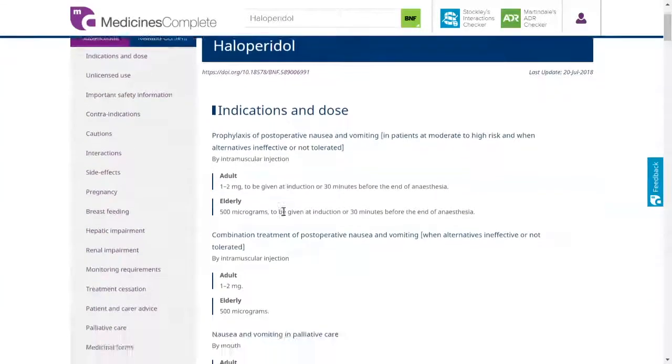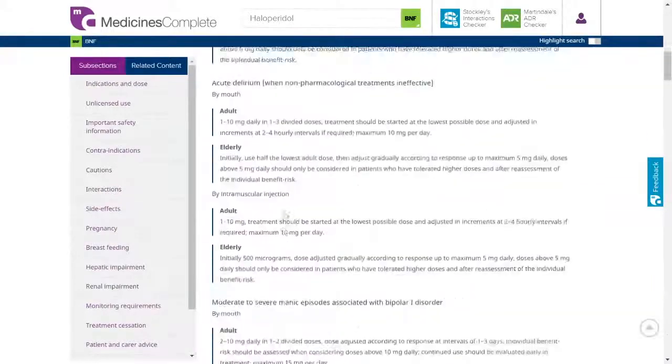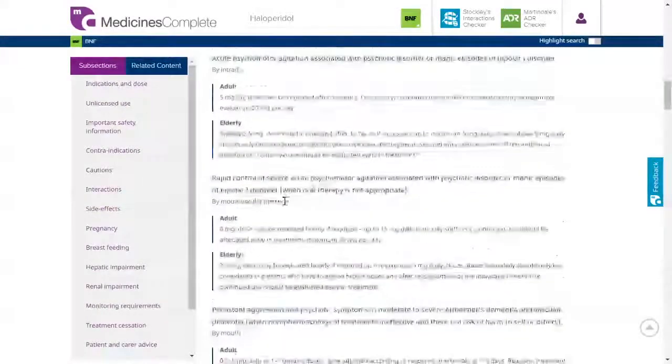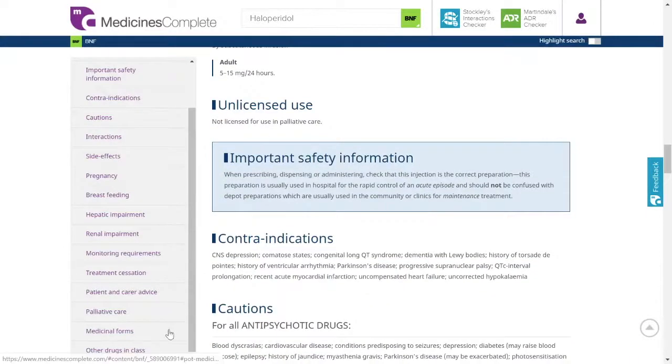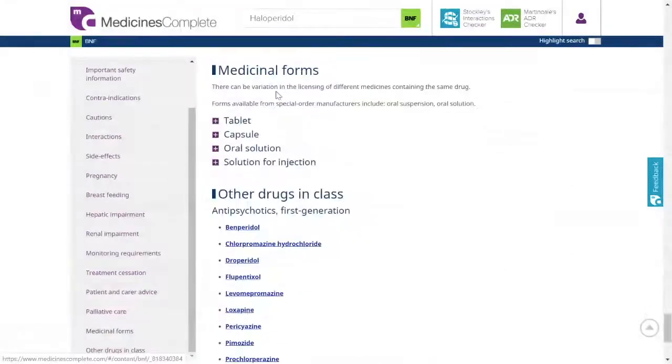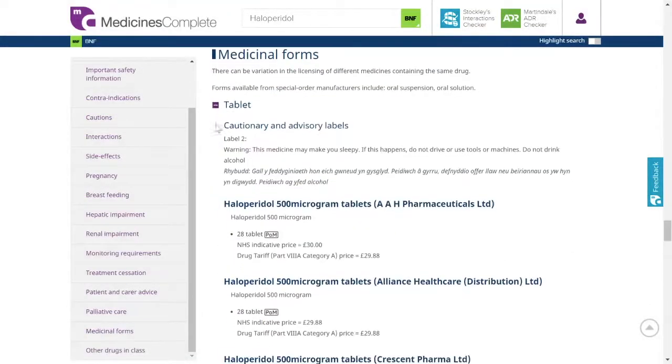A drug monograph provides concise information about the dose, side effects, drug interactions, and what to monitor and important safety guidance. There is also information about the medicinal forms, their legal status and basic NHS net prices.